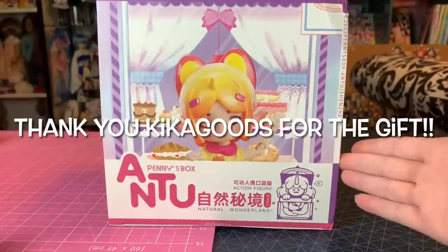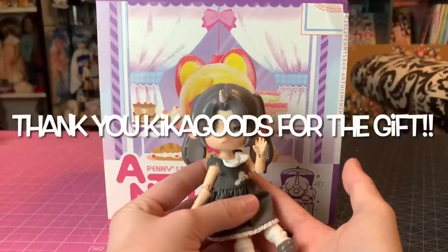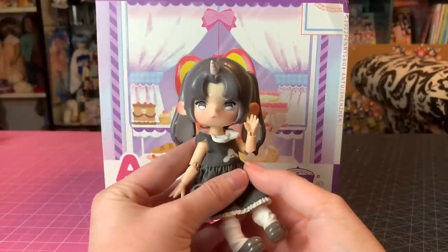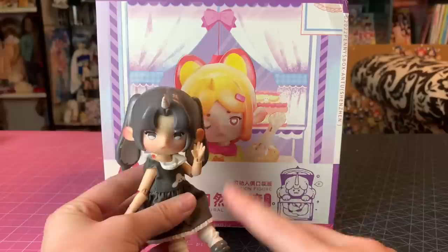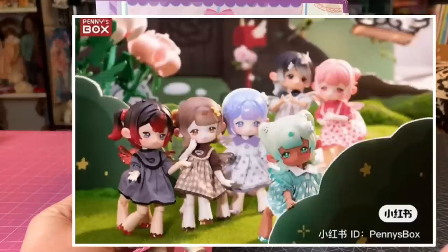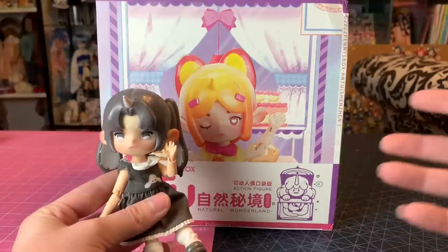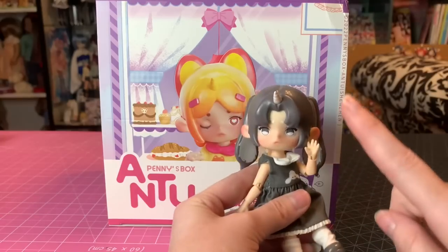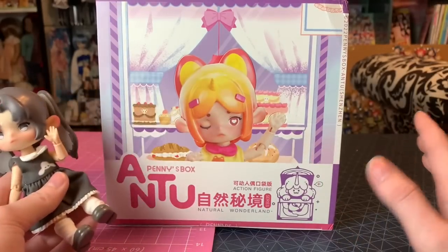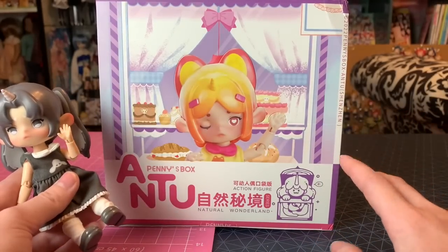If you don't know my background with these, I was actually sent one by one of you guys in my P.O. box, and I fell in love and I've been trying to find more ever since. I found out there was a centaur set coming out, and I've been trying to get a hold of it from my proxy, but they're so popular they're selling out instantly — my proxy cannot get a hold of them fast enough.